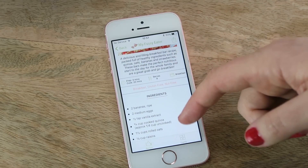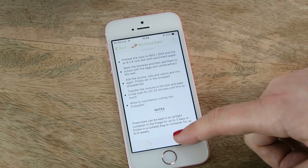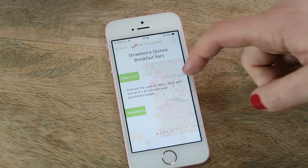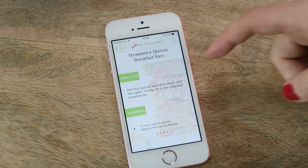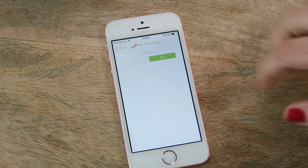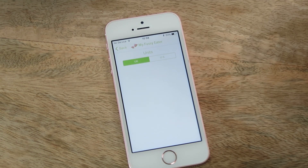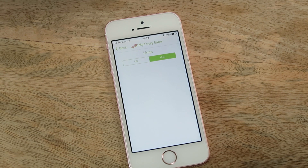Within each recipe you have the option to view it the standard way — with all the ingredients and method together — or by cards, which breaks the recipe down into individual steps showing each ingredient needed for that step only. In the settings section you can choose how the ingredients are measured: either UK, that's grams and millilitres, or US, which is cups and ounces.